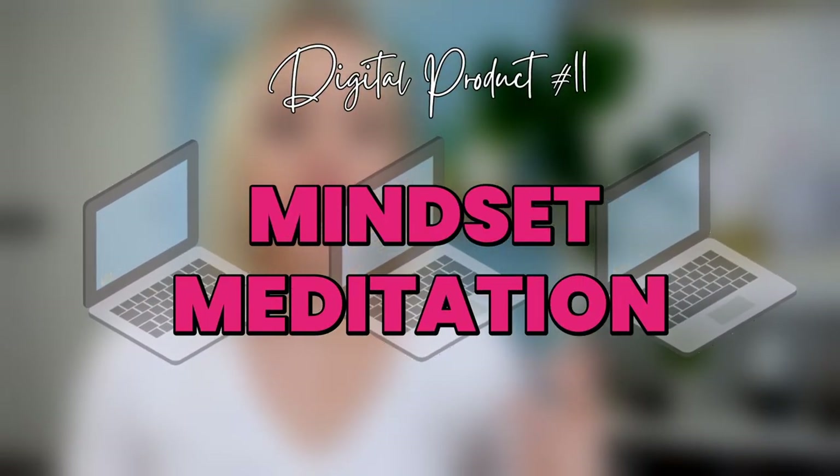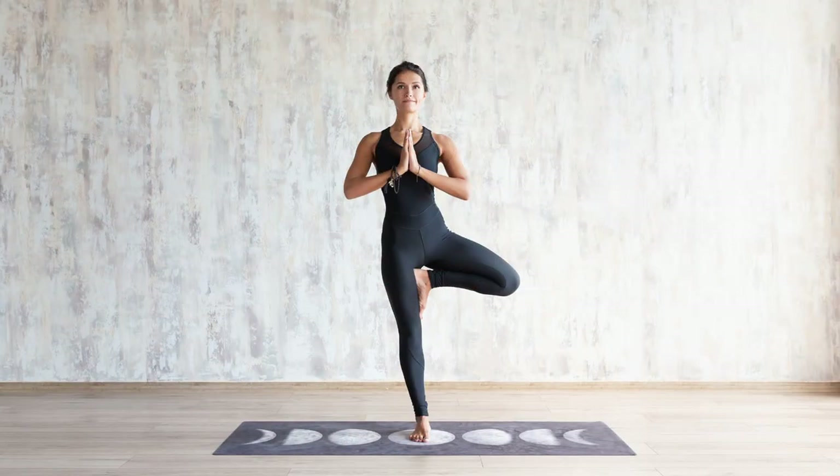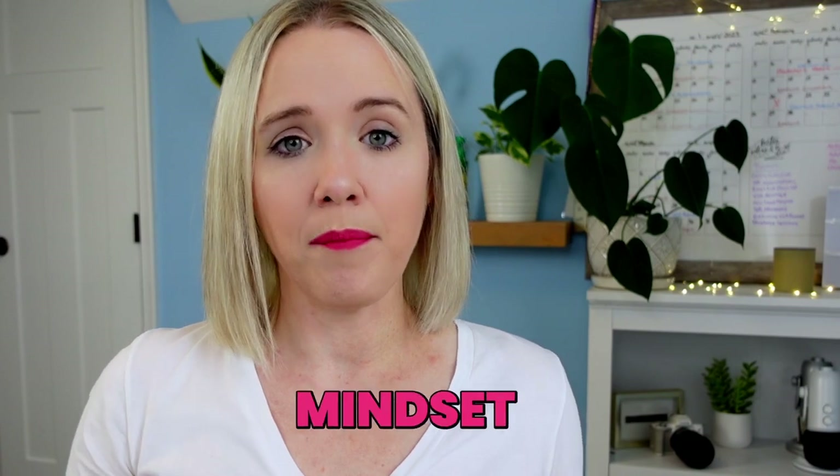Now I want to go through five more digital products in a lightning round to get to the case study. Another digital product idea is mindset meditations. A lot of people like to listen to mindset meditations every morning. If you're in the self-help space, you're a yoga instructor, or you're in the mindset space, could you create a weekly mindset series that you could sell and deliver — maybe Monday, Wednesday, Friday, or one for every day of the week? It's basically a private podcast, and you can totally sell this as a digital product.